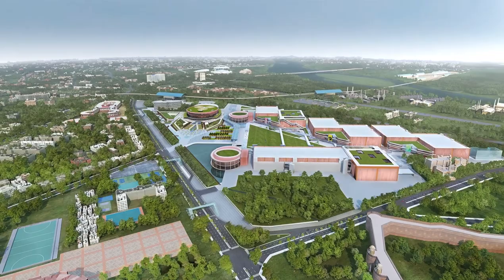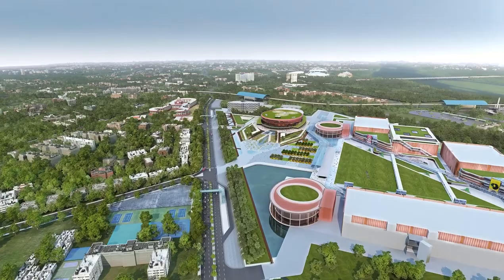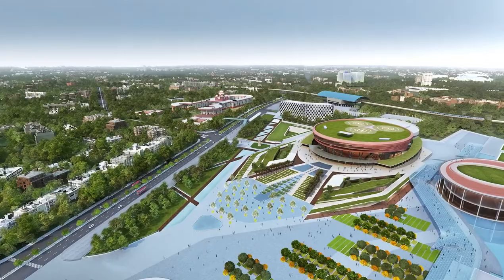A flagship project of ITPO, Ministry of Commerce, Government of India, it was established in the year 1951 and has since been the epicenter of exhibitions in the city.